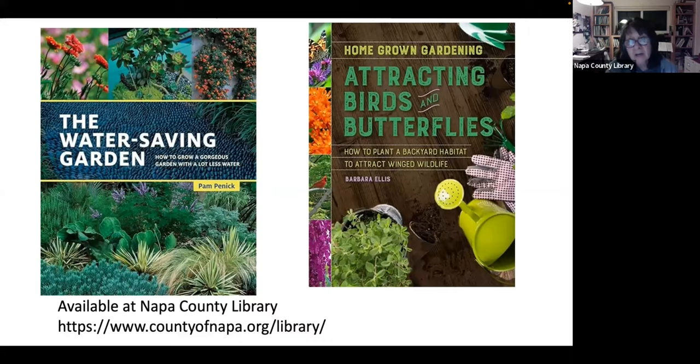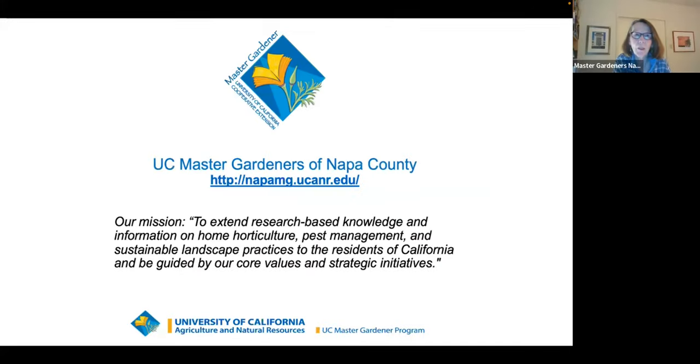Both books will bring you many hours of enjoyable reading and learning. They are available at your Napa County Library branches, so come in and check them out. Our mission — we bring these talks to you every month as volunteers and non-paid educators sharing UC-based research on home horticulture. Our goal is public education of the community.